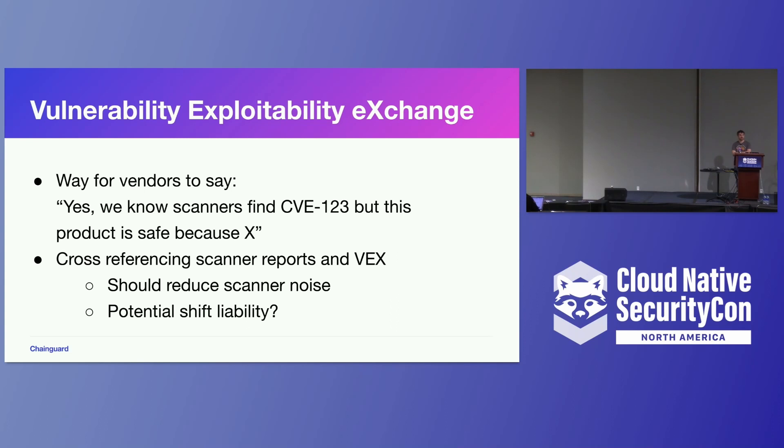The other thing I wanted to mention was the Vulnerability Exploitability Exchange, or VEX. It's a standard file format currently being discussed. It basically gives a way for vendors to say: yes, we're aware that scanners are saying this product or image contains CVE-XYZ, but you don't need to worry about it because it's not exposed in this container, or it's actually a false positive and we don't have the vulnerable version of the software. By cross-referencing the scanner vulnerability report and VEX, you should be able to further cut down the noise from scanner reports.